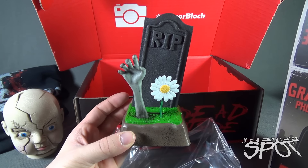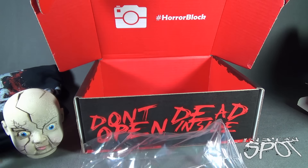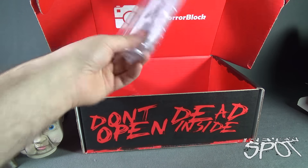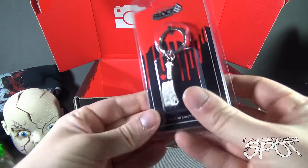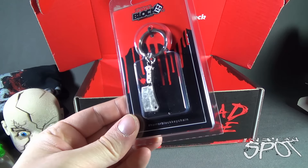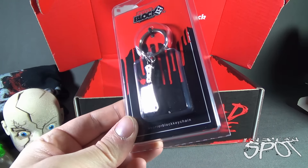On the back it says — wait, does that say Nerd Block? Actually it does say Horror Block... I think it says Nerd Block. It says Nerd Block. Either way, it's really nicely painted for a creepy doll head. I'm not sure where I'm going to put that just yet, but I'm sure I'll find a good appropriate place for it.